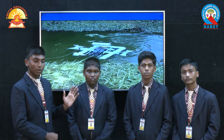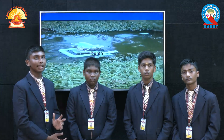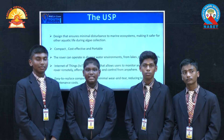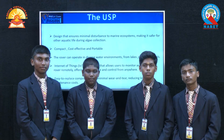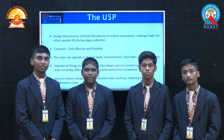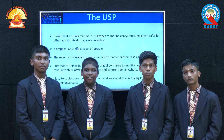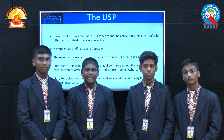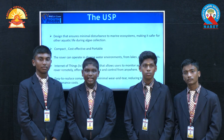This is a demo video of our product — the algae collecting rover — which is collecting algae from our water bodies. Our product makes very minimal disturbance to the water ecosystem, making it safer while collecting algae. It is compact, portable, and cost effective.